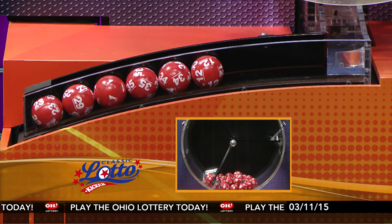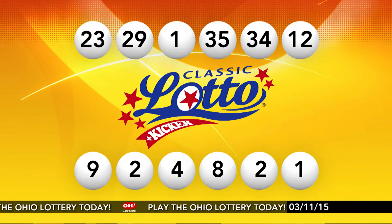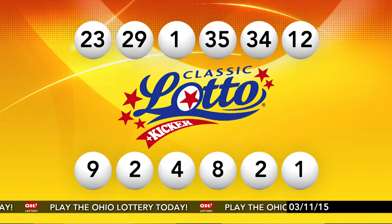Repeating tonight's winning Classic Lotto numbers, they are 23, 29, 1, 35, 34, and number 12.